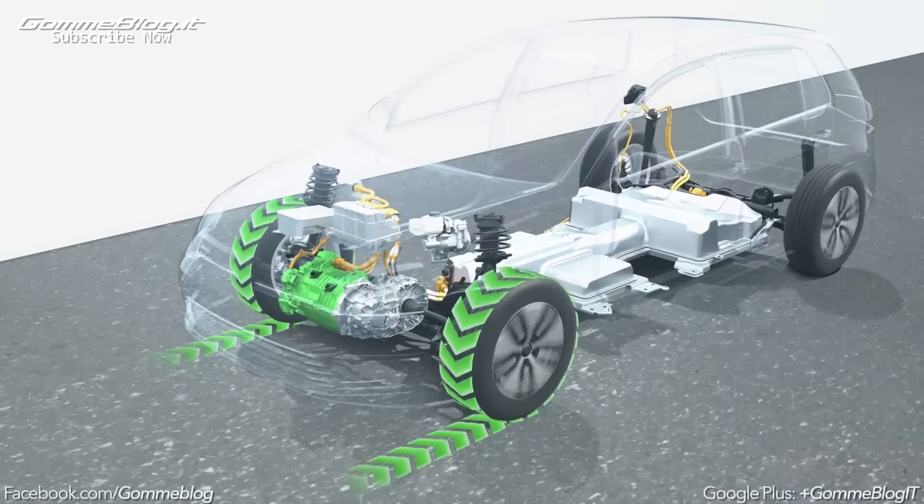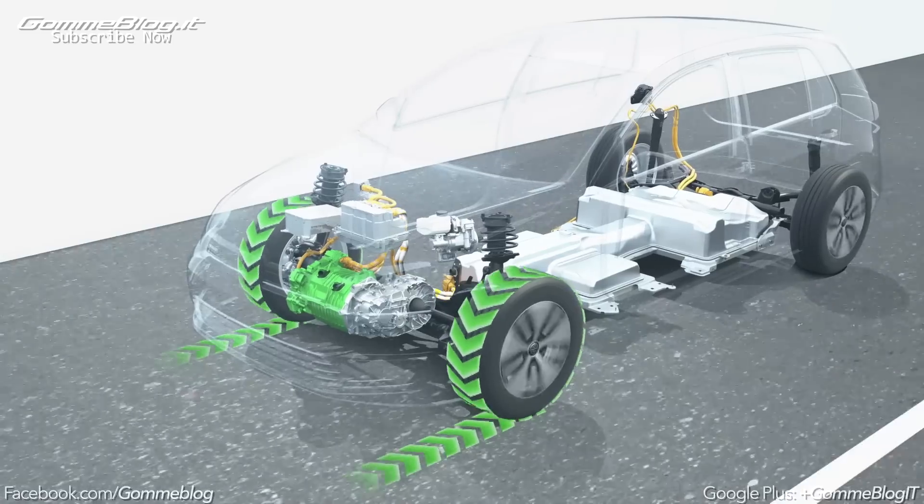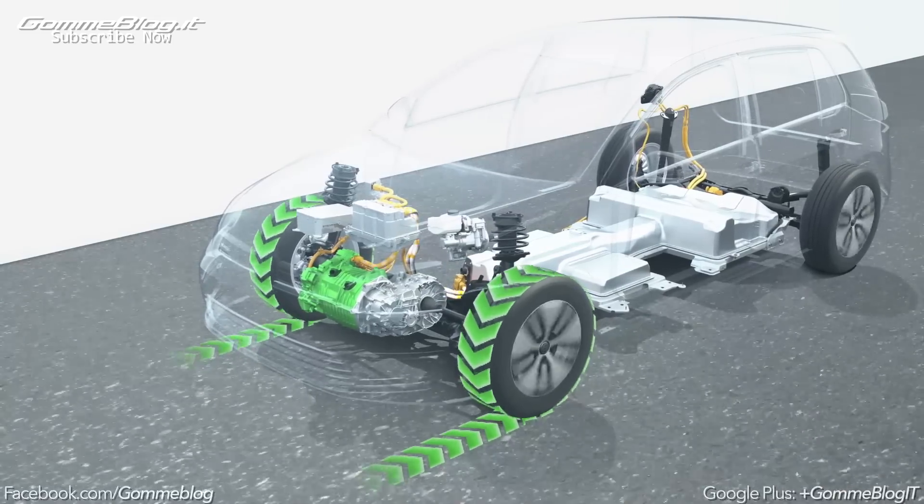The energy is recovered from the vehicle's movement, which is why this generation of electricity is called regenerative braking.